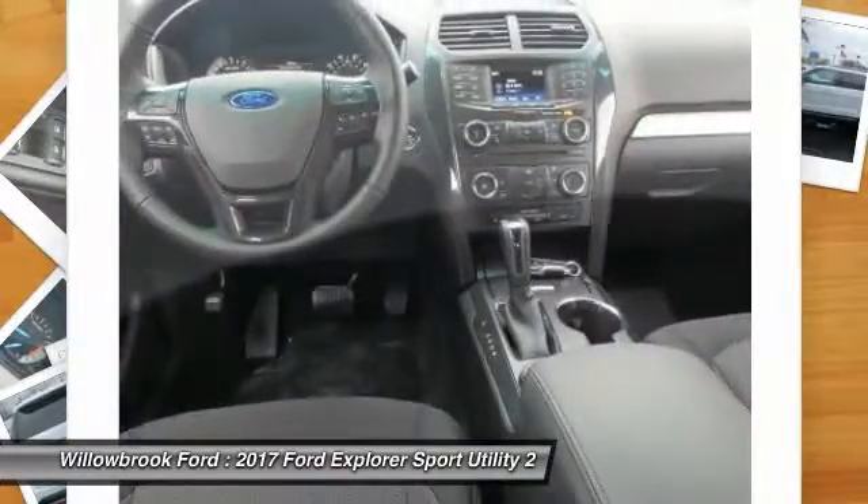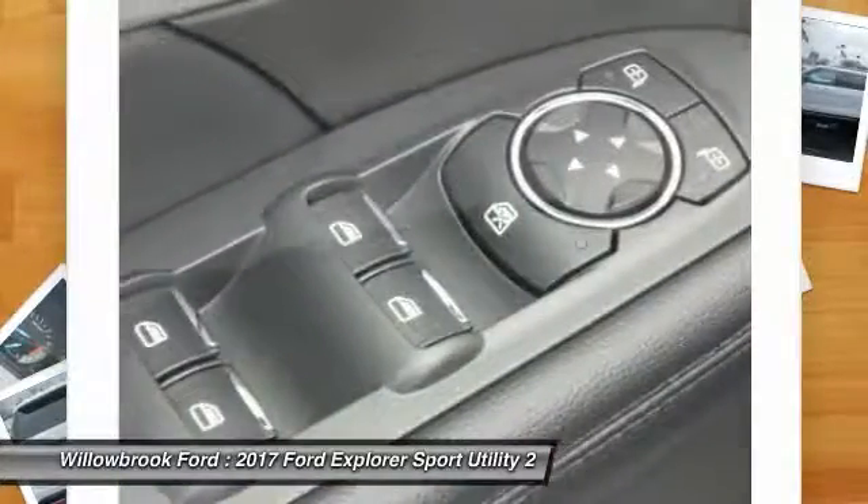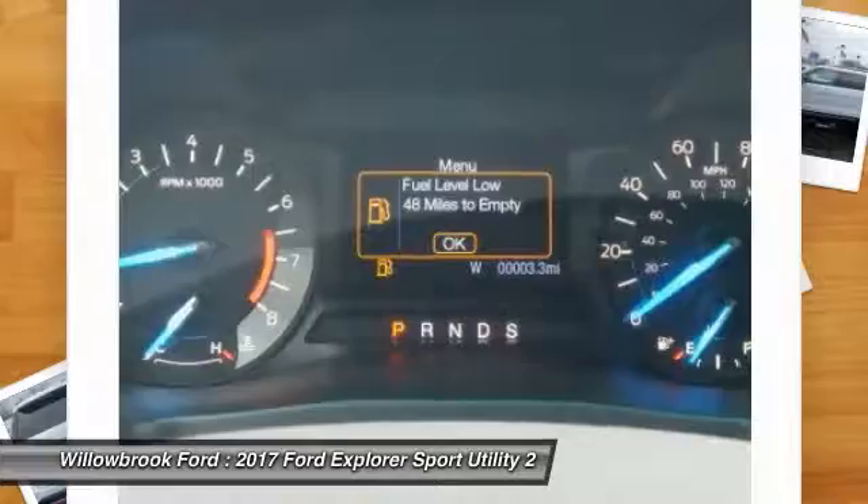Bluetooth. Leather-wrapped steering wheel. Adjustable steering wheel. Is love at first sight really possible? Let us know when you stop in.